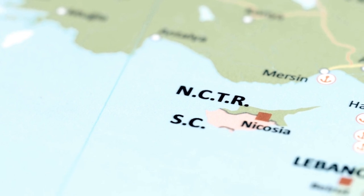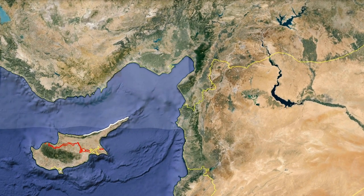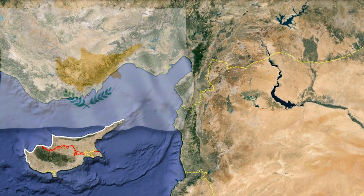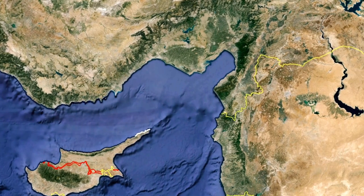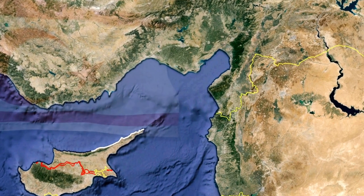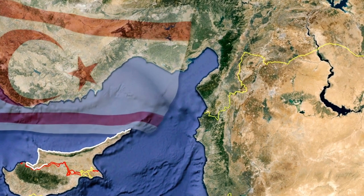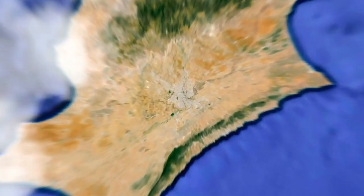Nicosia, or the Greek name Lefkosia, is the capital city of Cyprus and also the world's only partition capital. If you're new to the history of Cyprus, there's been a lot of conflict between the Greek and Turkish Cypriots throughout history. The UN has created a so-called buffer zone which divides the country into a northern Turkish section and a southern Greek area, and this line goes right through the capital of Nicosia, dividing the city into two parts.